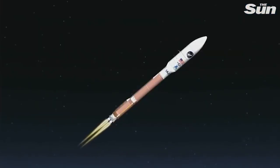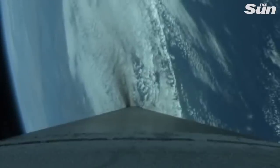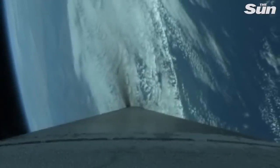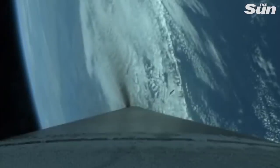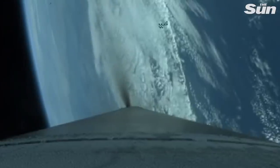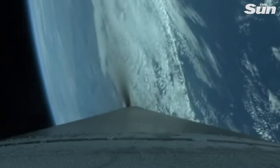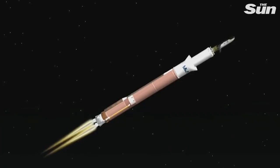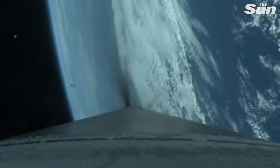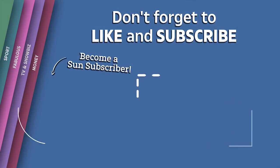Approximately one minute to BECO. Standing by for payload fairing jettison. Indication of payload fairing jettison. The forward load reactor has also jettisoned successfully. Atlas is now throttling up to a 4.6 G acceleration limit. Centaur has begun the boost phase chill-down sequence. Atlas is now at 4.6 Gs and maintaining that acceleration limit.